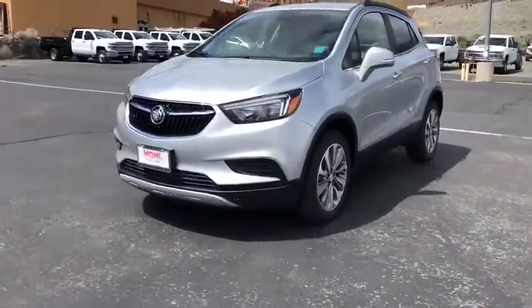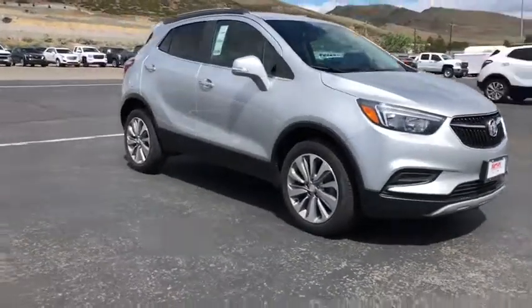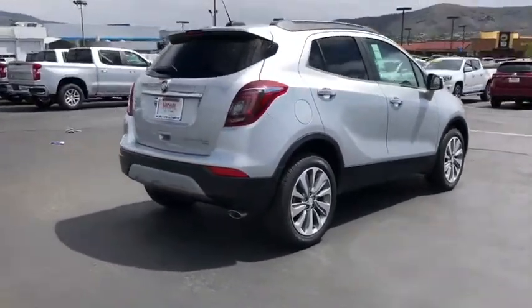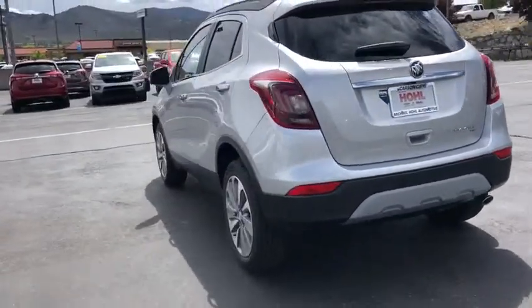2019 Buick Encore. The Encore captures Buick's traditional strengths while demonstrating luxury and style in a petite size. It's amazingly quiet at freeway speed and the suspension engulfs pavement imperfections, providing passengers with a pampered ride.